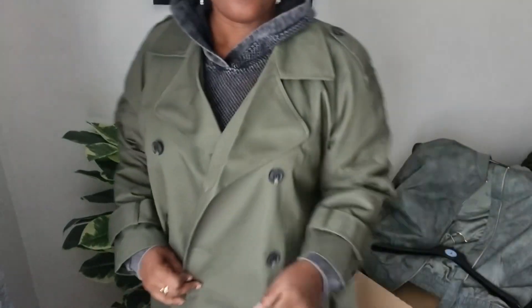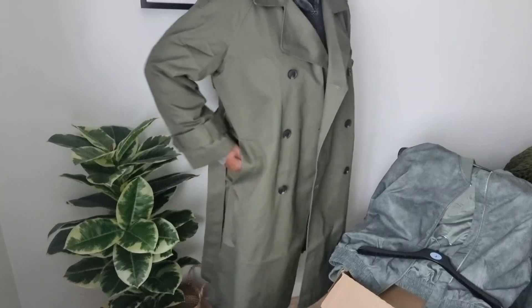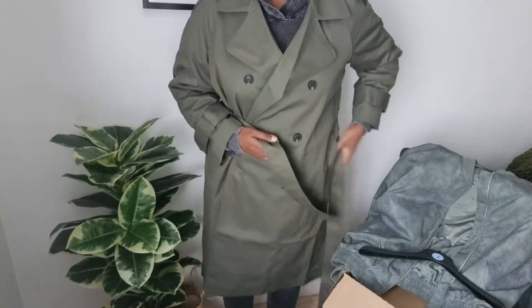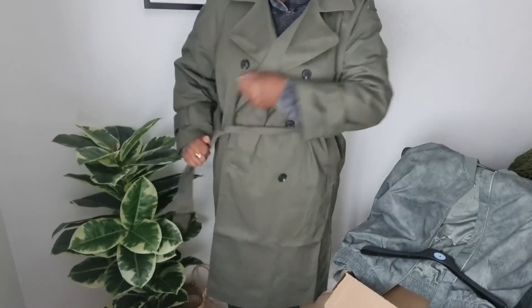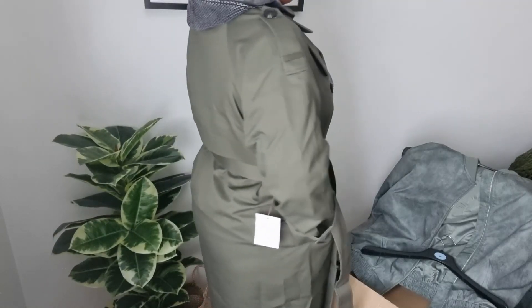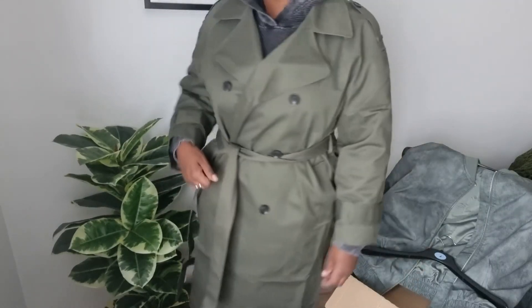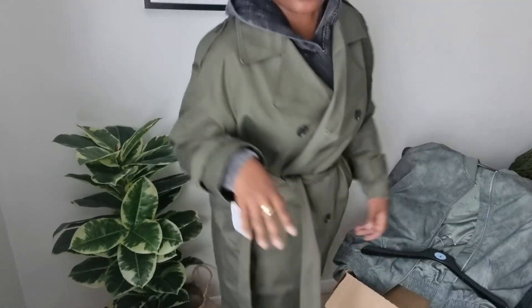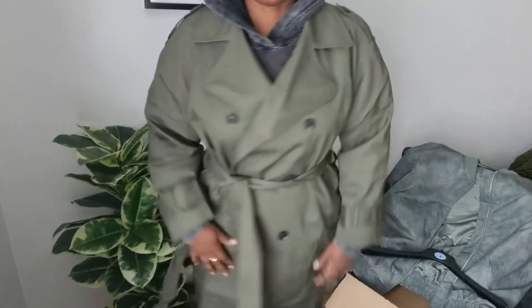I'm feeling like Columbo — oh, gorgeous is this! I love it. Let me move the camera down so you can see. Oh gorgeous — the pockets, everything. I am not going to put it back. I think it's absolutely gorgeous. I could not pass it up. Loving the epaulette detail on it as well.